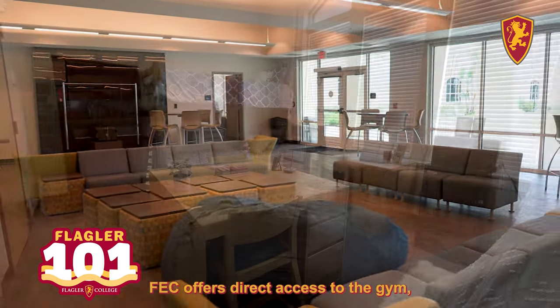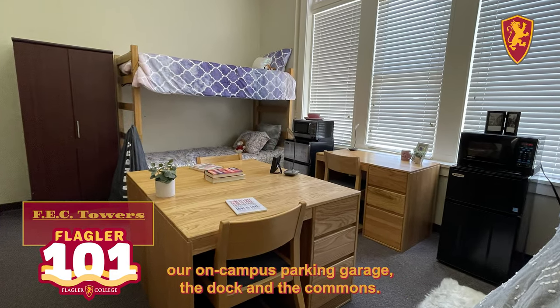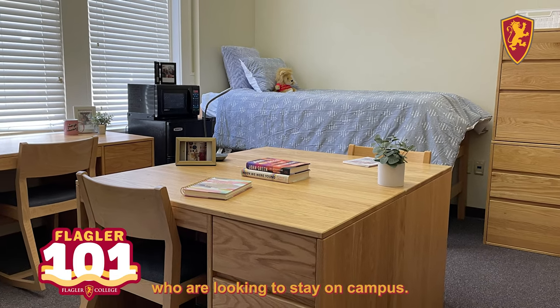Just like Hebert Hall, FEC offers direct access to the gym, our on-campus parking garage, the dock, and the Commons. FEC is a great option for our sophomores who are looking to stay on campus.